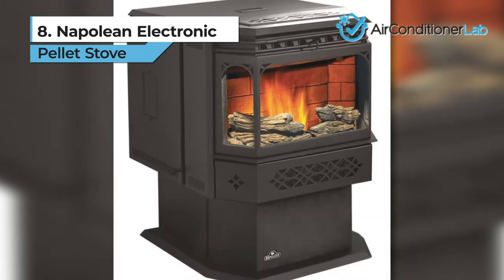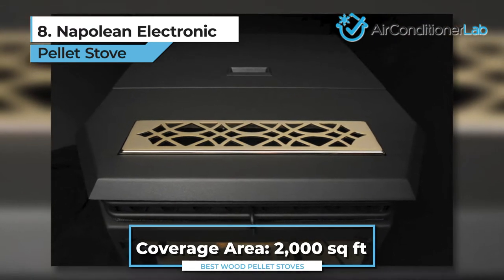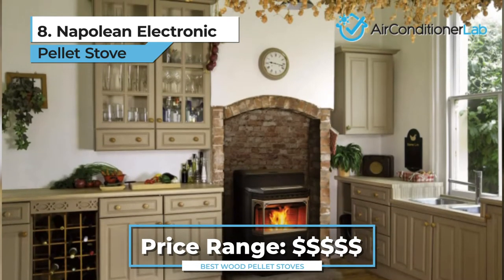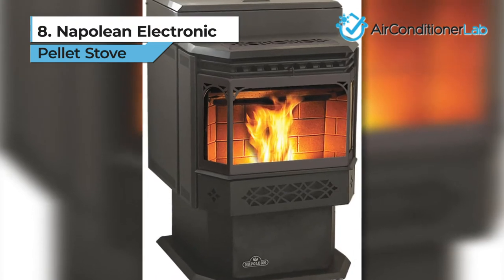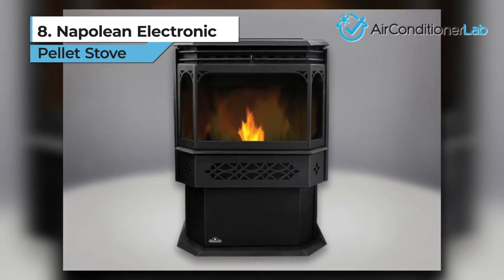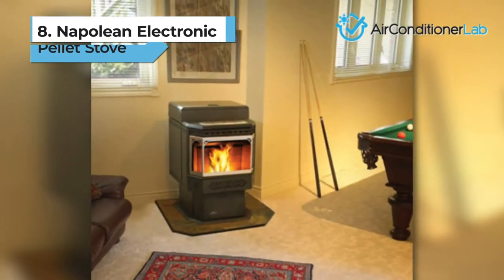It's suitable for spaces up to 2,000 square feet, so that's enough to heat your entire home, depending on the design and layout. Just keep in mind, the unit is over 200 pounds, so you'll want to plan accordingly when moving and installing. Another bonus is the limited lifetime warranty which will protect your investment. In our opinion, this pellet stove is great if you can shell out the cash, but if you need something more budget-friendly, check out our other options.